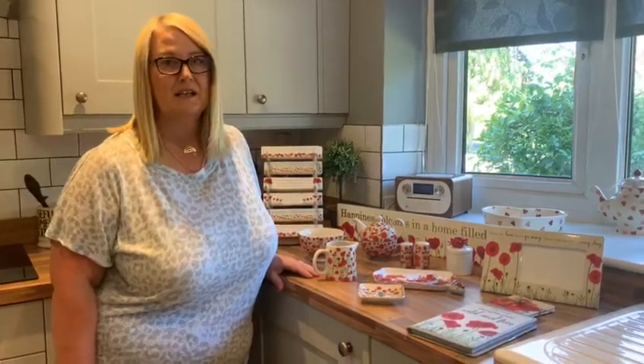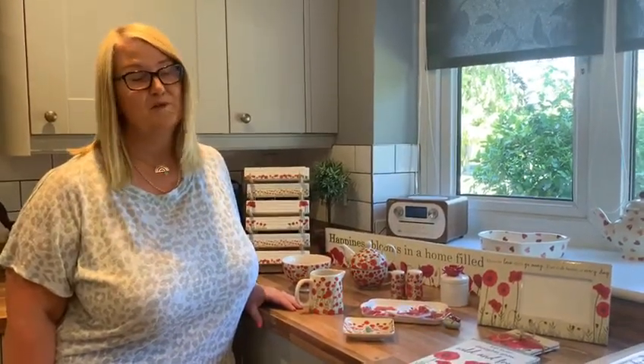Hi, change of location — in the kitchen. I'm going to take you through our new poppy collection. We started with poppies last year for the autumn winter launch and, pardon the pun, it did prove extremely popular.